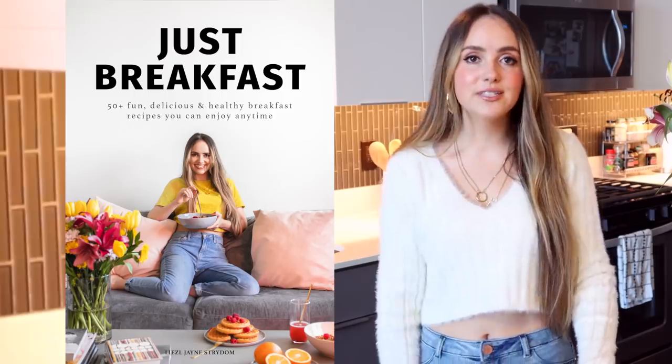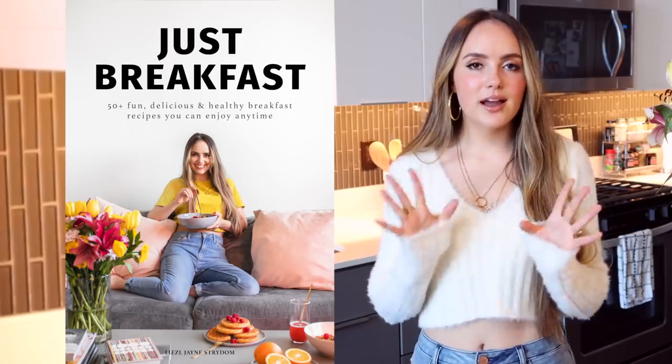I hope you guys are having a good start to the new year. I wanted to share a what-I-eat-in-a-day video because I haven't done one in a very long time. This is just going to be a day of eating — quick to make and healthier. Every single day is completely different. The breakfast recipe we're starting with is from my new ebook, Just Breakfast.